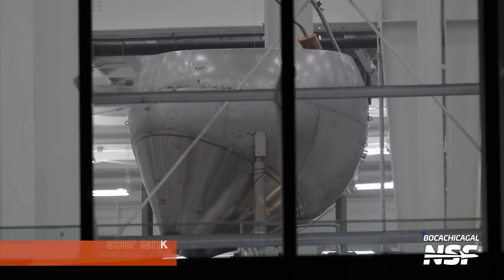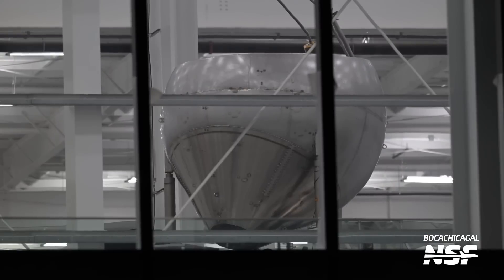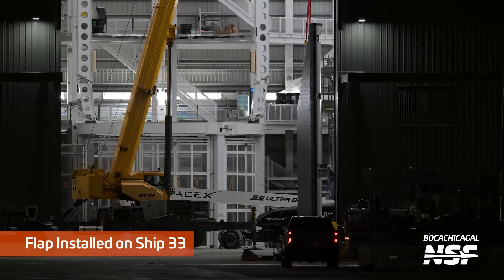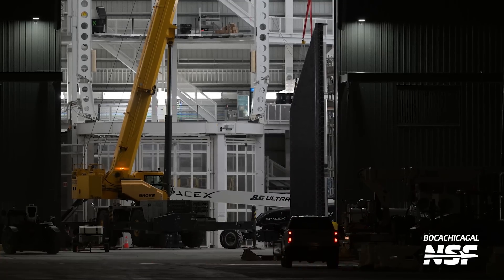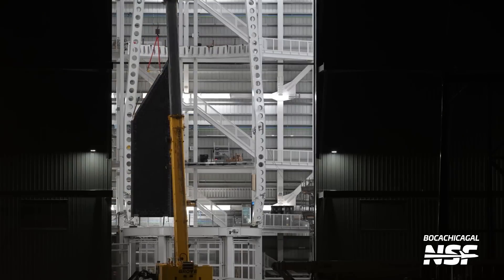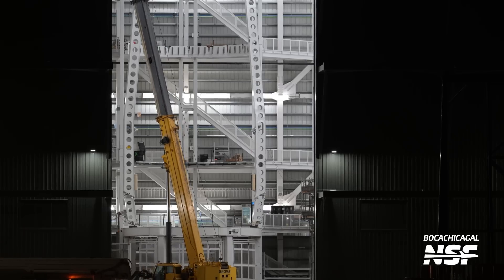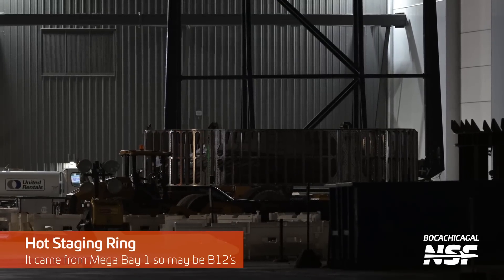This is another LOX header tank — the weird Tin Man-looking thing that we saw go to McGregor and then getting tested at McGregor. If you were on McGregor Live, we had some footage of that. We also saw one of these rolling out from Starbase being loaded on a truck and sent that way. Before it goes behind a corner, you see a flap dangling there — and when it turns sideways you get some context. Boca Chica Gal Mary ran out to get this shot.